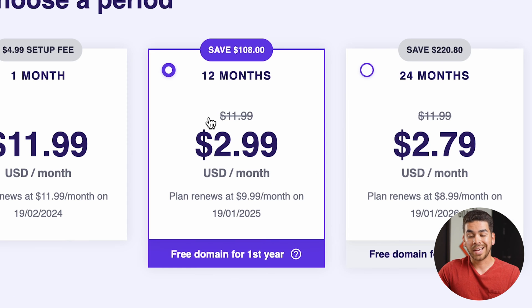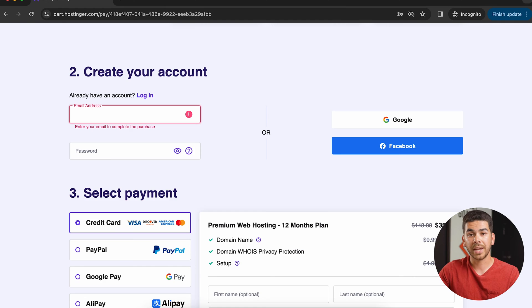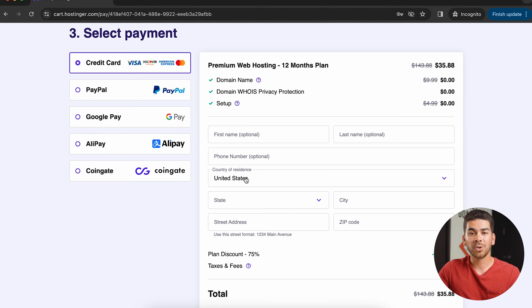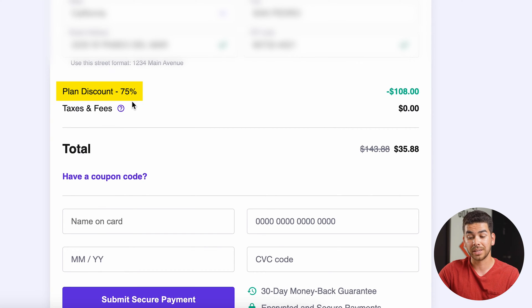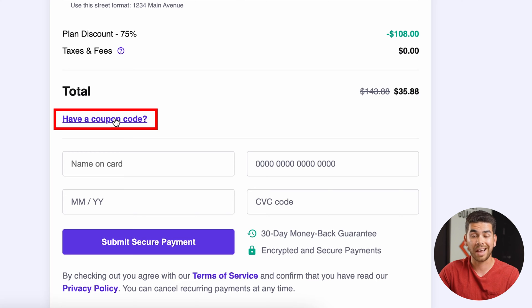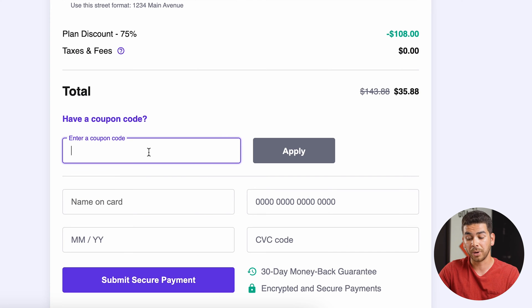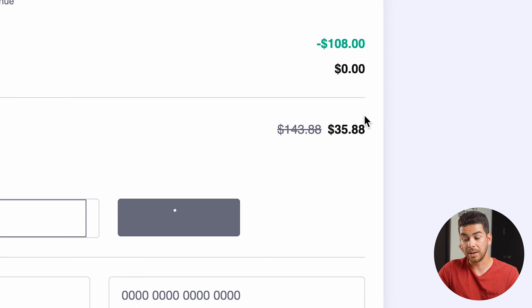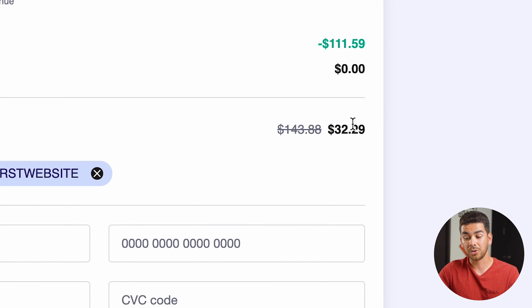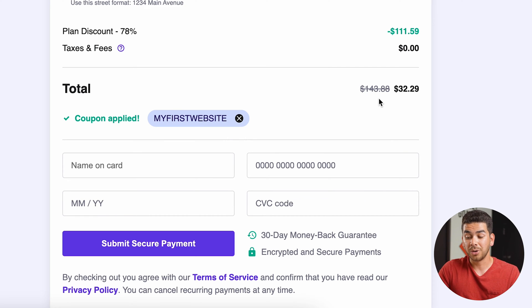We'll just choose the 12-month plan here and as you can see it's $2.99, just under $3 a month. Scroll down and create your account details. Then scroll down to select payment and enter in all your information. As you can see you're already getting a 75% discount using our link, but you also want to click "have a coupon code" and type in "myfirstwebsite" with no spaces. Click apply and you'll see it brings the total down another $3 to $32.29 for the whole first year of hosting.